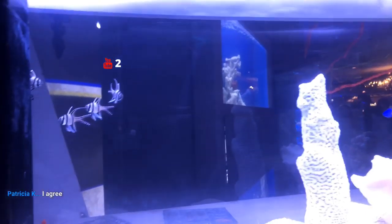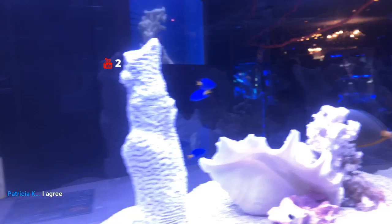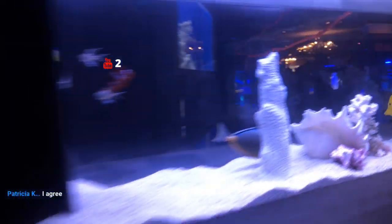Coming in over here — got some damselfish, yellow tang, big Naso. Definitely pretty cool as well.